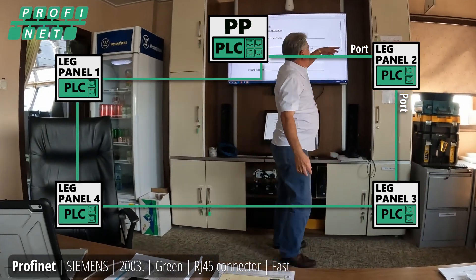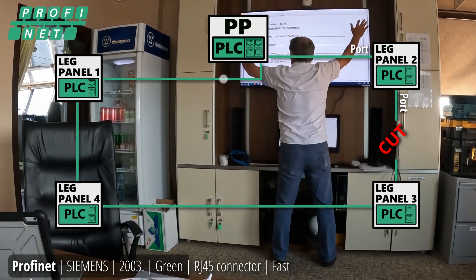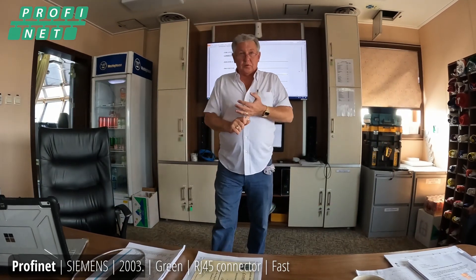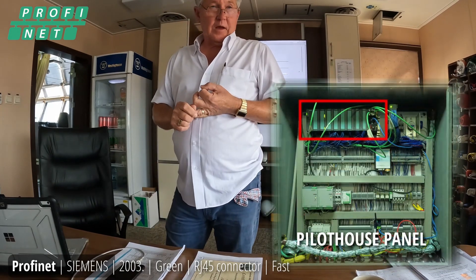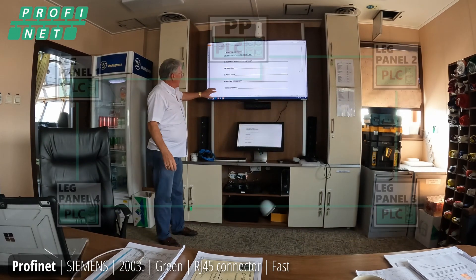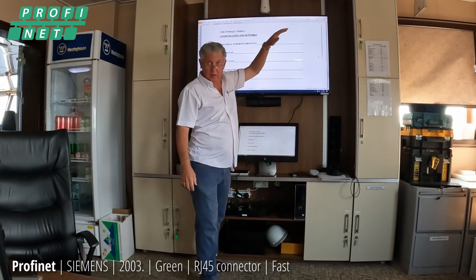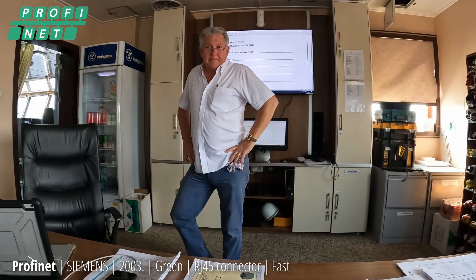It's a redundant network. If someone cuts a cable, the computer will automatically reroute the traffic — instead of going one way around the ring, it goes the other direction, and sends you an alarm telling you there's trouble. There's an independent, self-operational PLC in every leg panel and in the PP as well — five PLCs total. If something happens and you need to operate one leg independently, no problem. Each leg is its own PLC, its own everything. All the PP does is check in on the network: 'How you doing, son?' 'I'm good, dad. Ready to go.'